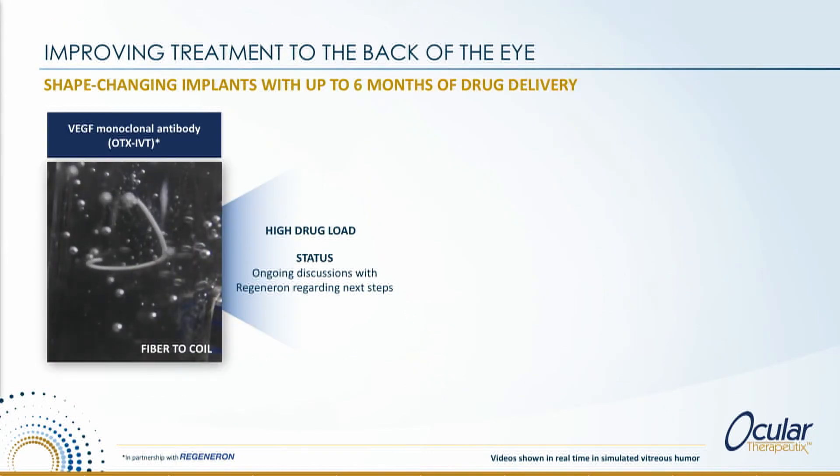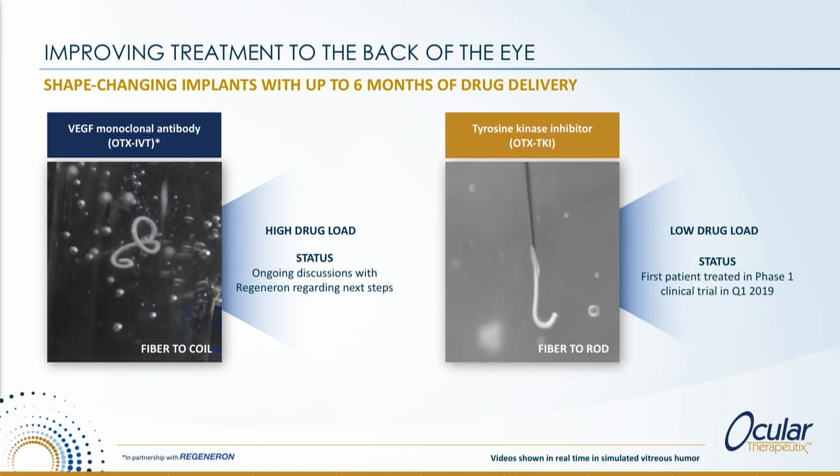In the back of the eye, we also plan to make immediate-release injections obsolete. We have two programs for this. The first is a collaboration with Regeneron using their VEGF product, EYLEA. The second is our own program — a tyrosine kinase inhibitor. Tyrosine kinase inhibitors act upstream of VEGF, and because it is a small molecule and very potent, we can deliver it in a rod form without needing it to change shape in order to stay out of the visual axis.